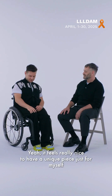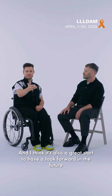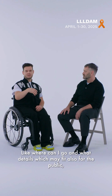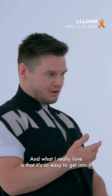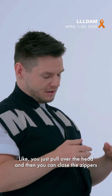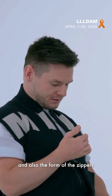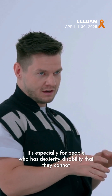It feels really nice to have a unique piece just for myself. I think it's also a great start to look forward to the future — like where can it go and what are details which may also fit the public, which don't look like special adaptive but fit for everybody. What I really love is that it's so easy to get into: you just pull it over the head and then close the zippers. And the form of the zippers is especially great for people with disabilities.